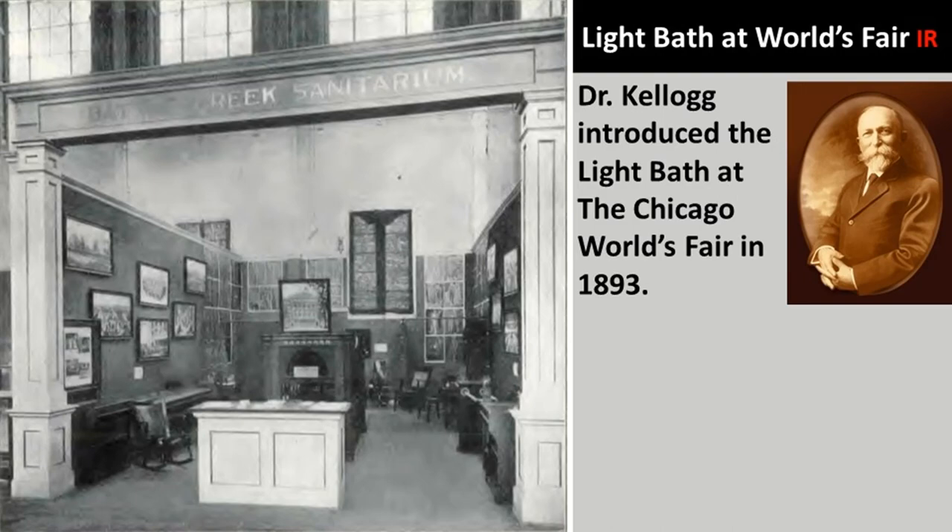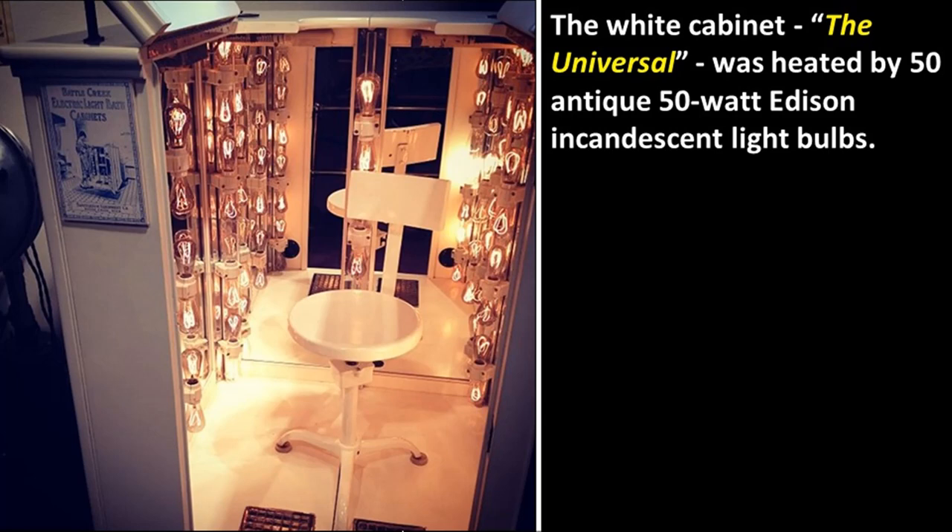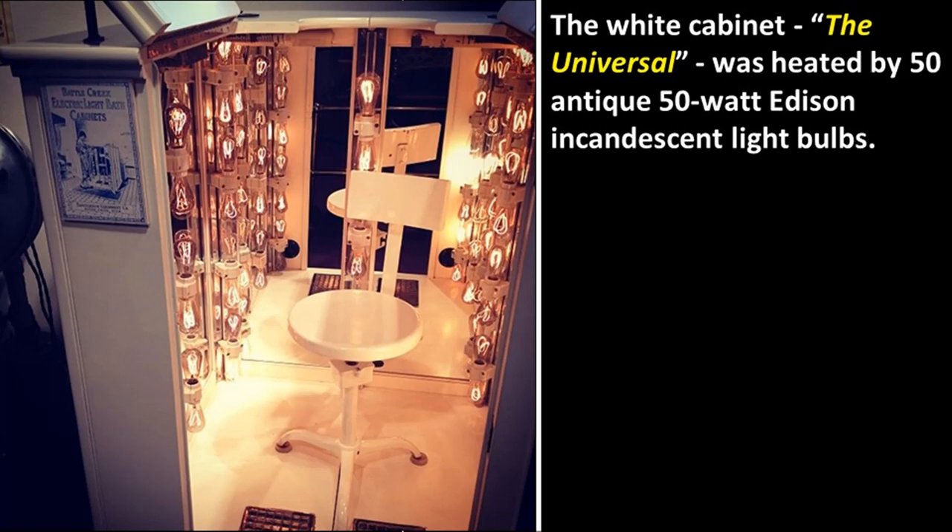This is the Kellogg Light Bath at the Dr. Kellogg Discovery Center in Battle Creek, Michigan. That white box behind it is another light bath from Dr. Kellogg. I own one just like that white one. The horizontal bath pictured here was Dr. Kellogg's first design; the white one was the common model. The white cabinet was the universal model, heated by 50 antique 50-watt Thomas Edison incandescent light bulbs.